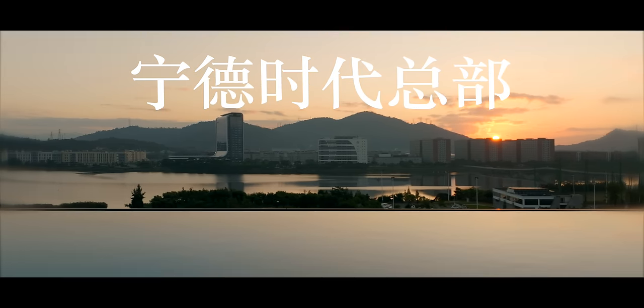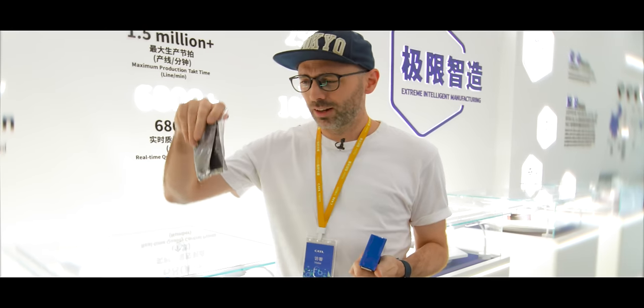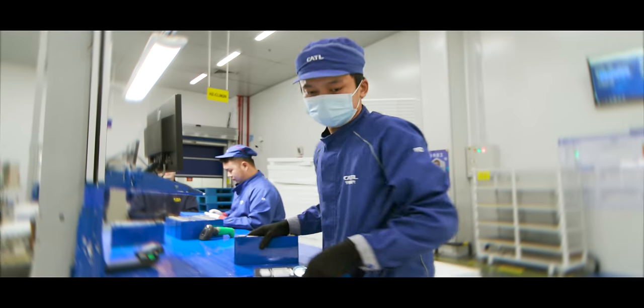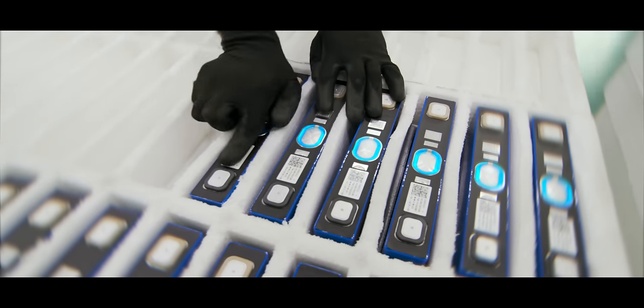We're here at CATL's Zed Factory to find out how to turn this bag of powder — lithium and magnesium and other metals — into this. It's not simply a case of pouring it in there. It's a very complex process. We're going to find out right now how they do it.